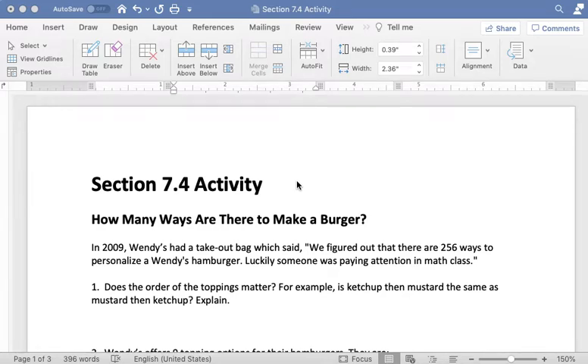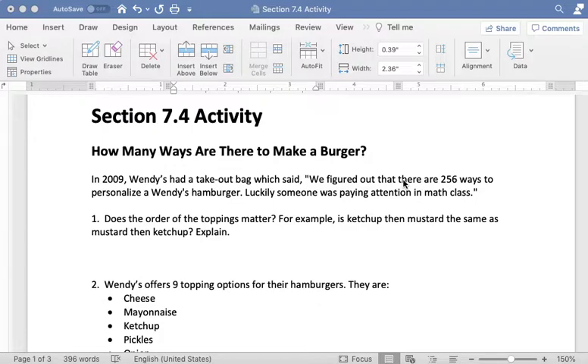In this video for the section 7.4 activity, we're going to talk about the question: how many ways are there to make a burger? In 2009, Wendy's had a takeout bag which said that there are 256 ways to personalize a Wendy's hamburger. Our question is: how are they getting that 256 number, and is that the correct number of ways to personalize a Wendy's hamburger?